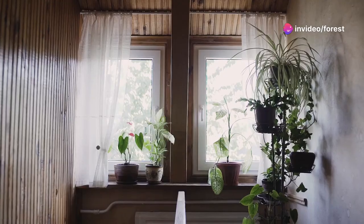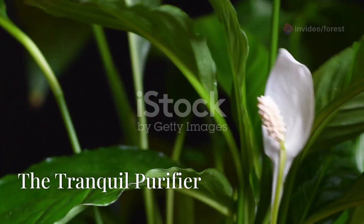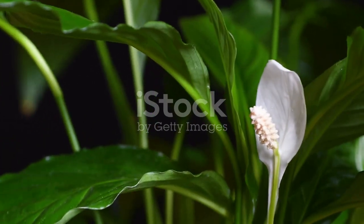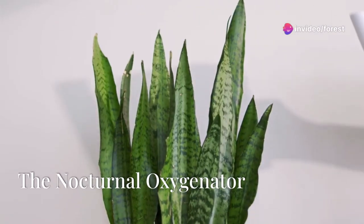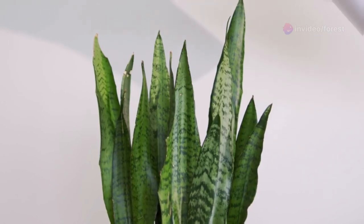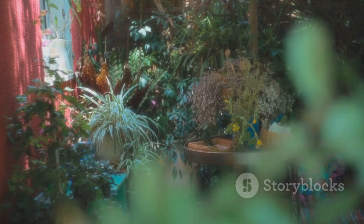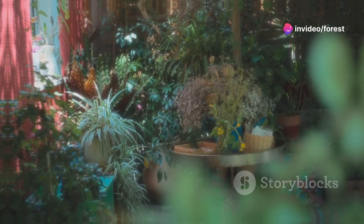Transforming our homes into havens of clean, fresh air: thriving in shade, the peace lily is a champion of moisture and toxin absorption. While we sleep, the unassuming snake plant works tirelessly, releasing oxygen into the night. The spider plant multiplies rapidly, its offspring mirroring its talent for absorbing toxins.